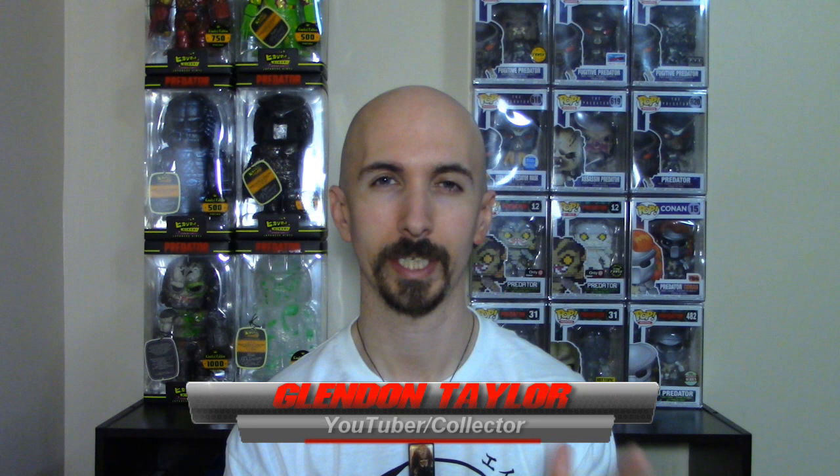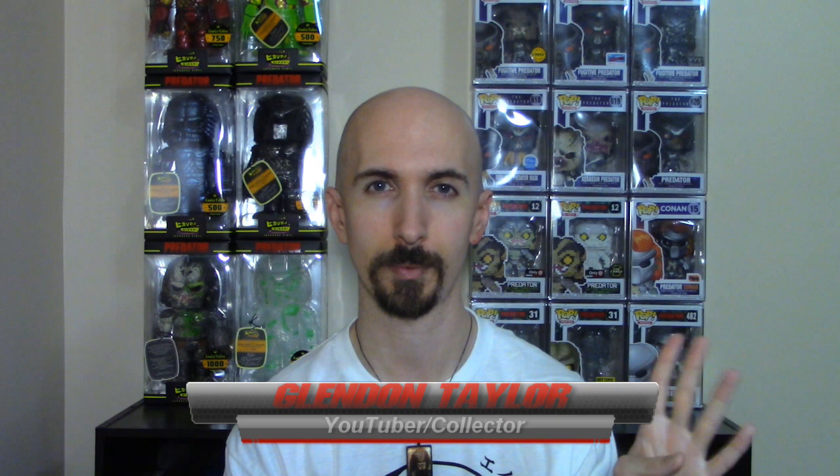Hello, Hobbyist, Collectors, and Prairie Heads. I want to welcome you to my channel, Predator Collectibles. I am your host, Glennon Taylor, and we take a look at pretty much anything you can collect as a fan of the Predator franchise — from action figures, comic books, statues, prop replicas — it'll all be right here on my channel.